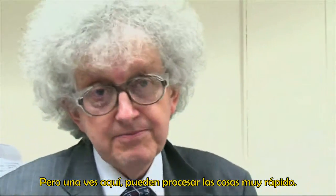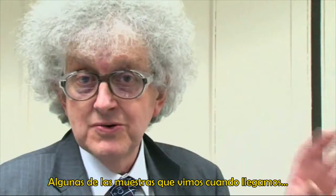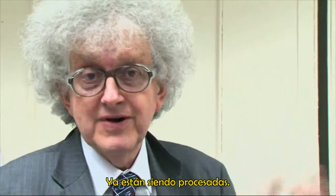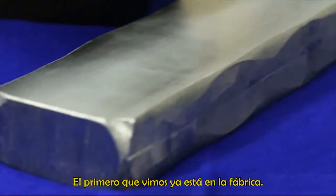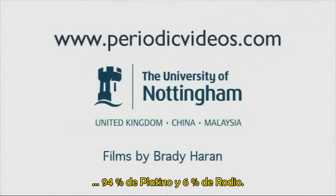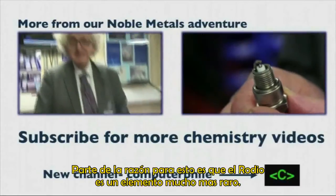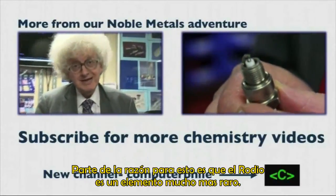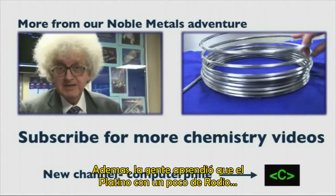But once it gets here, they can process things really quite quickly. Some of the samples we saw when we arrived are already being processed — they had to get us another ingot of platinum; the one we saw was already gone into the factory. The mesh used is 94% platinum and 6% rhodium. Part of the reason for this is that rhodium is a much rarer element, and also that people have found that platinum with a bit of rhodium gives particularly good catalytic performance.